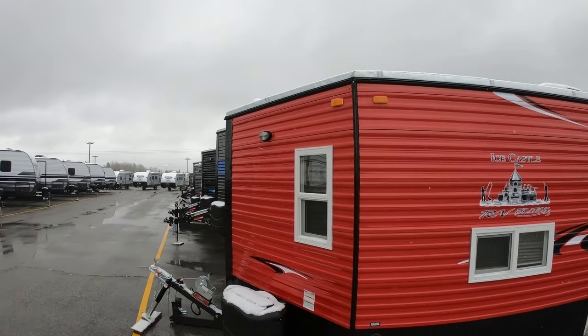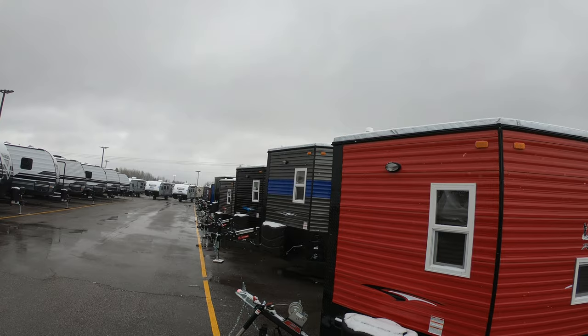Hello everybody, it's Johnny Icehouse from Bullion RV in Duluth, Minnesota — your Northland Ice Castle headquarters. We are getting Ice Castles delivered every single day. In fact, today we got four of them, which is why I'm making all these videos out here in the snow. The ice is forming and we are going through them just as fast as we're getting them in — well, almost as fast, because we got in four but sold two.